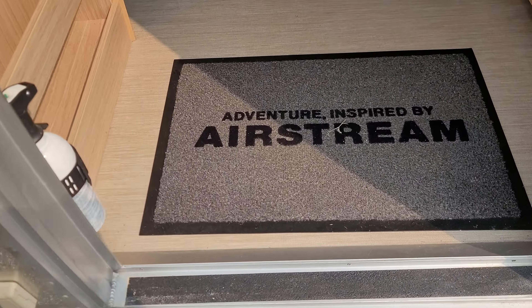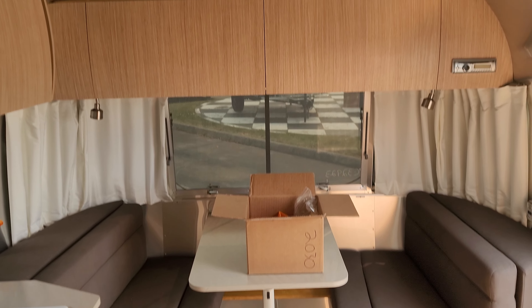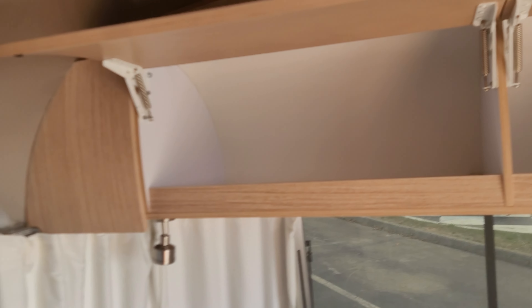Walking into the main step — you get your nice Airstream rug. You have your dinette here; this does drop down and convert to a nice bed. There's storage down below in a nice big drawer. And then above, there are cabinets — that one's got your Blu-ray player, and that one's all storage.